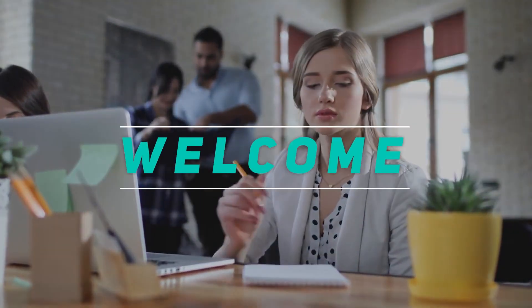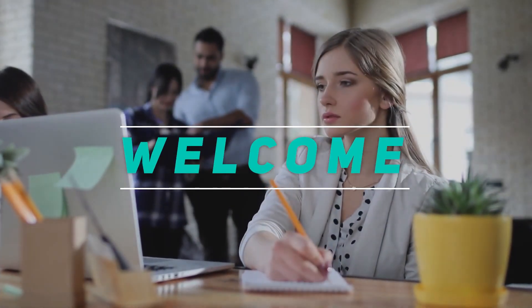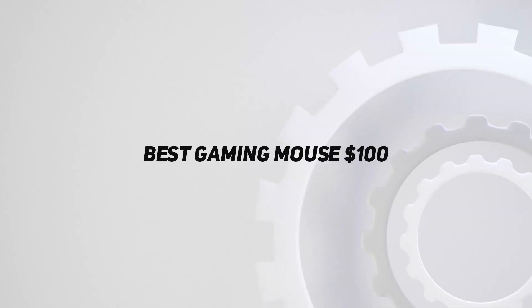Hey, welcome back to my channel. In this video I'm going to talk about the top five best gaming mice under $100.